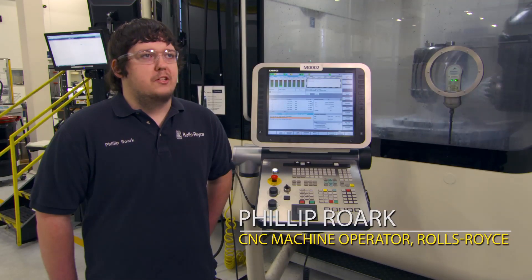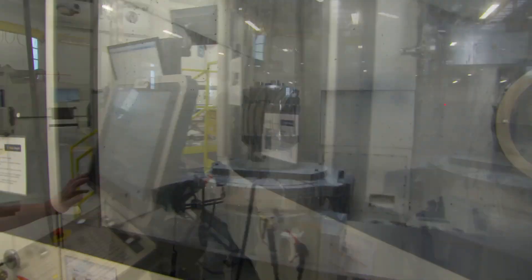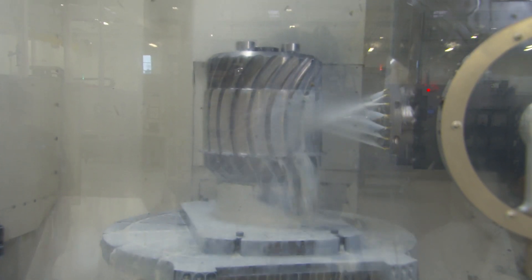DCC prepared me for the transition. When they brought us up here for the interview, they told us everything we would need, everything we would have to do. Everything that we learned, everything that Todd, my teacher, taught us — it set me up for success.